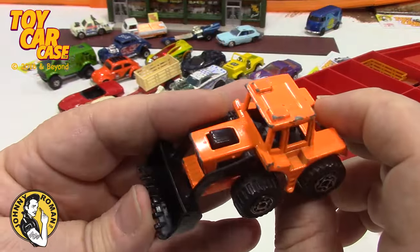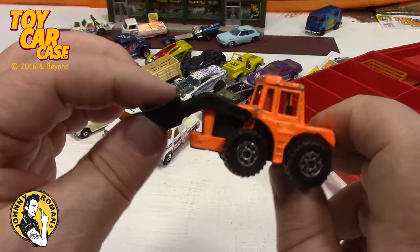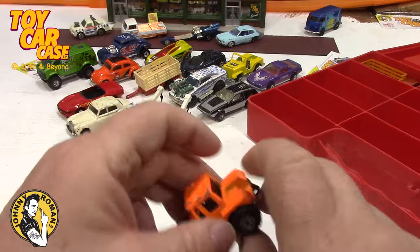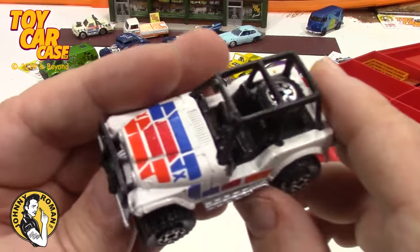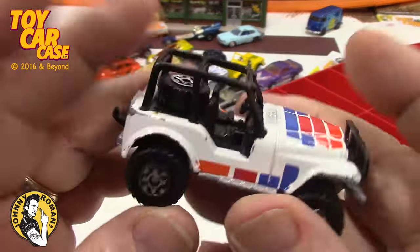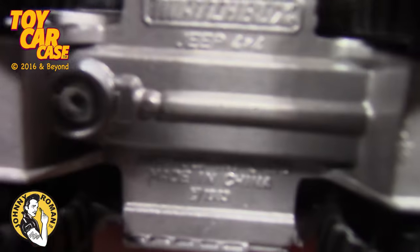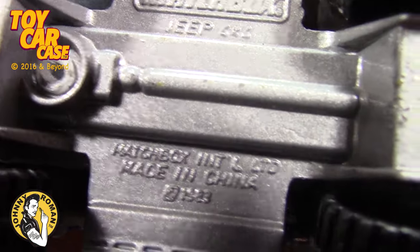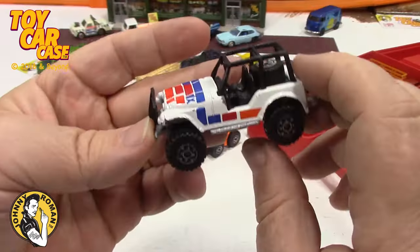If it has the bucket on the front, you are way ahead of the game. Then there's the Jeepster — pretty nice, pretty good condition. Matchbox, China, 1983!